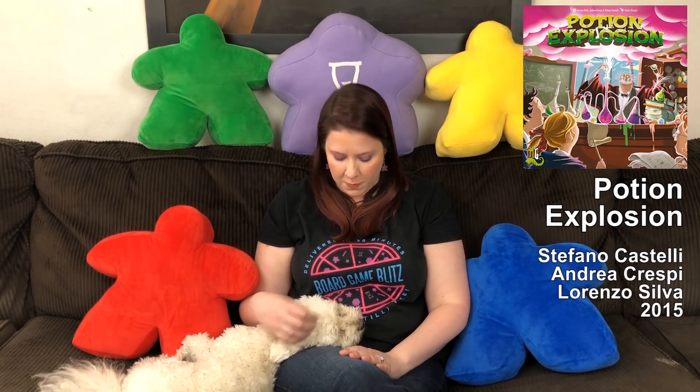It's really fun. There's some interesting strategy in it and the components are great. So that's why it's my number 51, Potion Explosion.